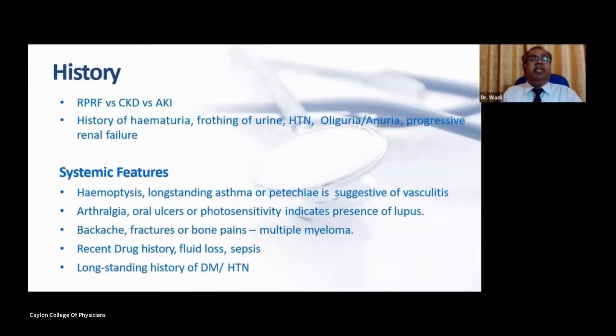In the history, hematuria, frothy urine, hypertension, oliguria, and progressive renal failure are hallmarks of rapidly progressive renal failure. Systemic features help differentiate different etiologies. Hemoptysis, long-standing asthma, and petechial patches suggest vasculitis. Arthralgia, oral ulcers, and photosensitivity indicate lupus nephritis. Backache, fractures, or bone pains suggest multiple myeloma. Recent drug history or sepsis points toward tubular interstitial disease. A long-standing history of diabetes and hypertension suggests chronic kidney disease.